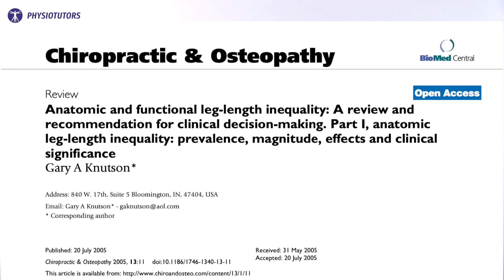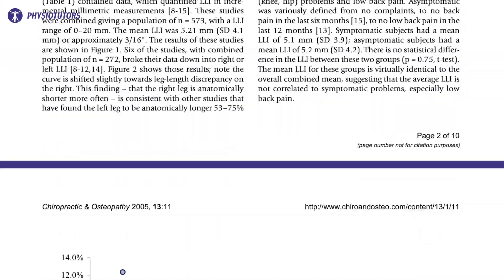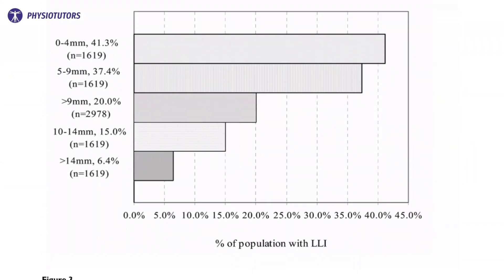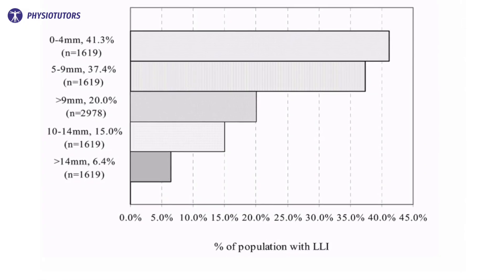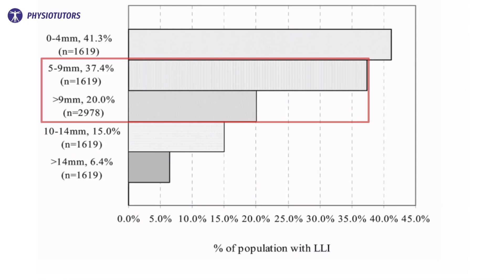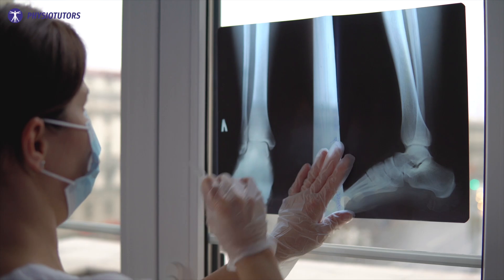Then I will continue to ask my patients: out of 100 people, how many do you think have a leg length discrepancy? A review by Knudsen et al. in 2005 estimates that around 90% of the population have a leg length discrepancy. Of those 90%, almost 60% have a leg length difference of 5 mm or more.